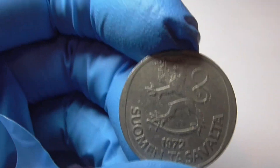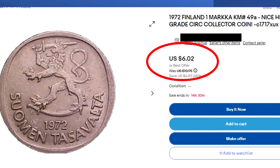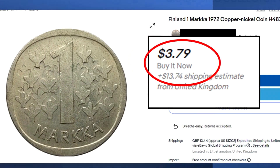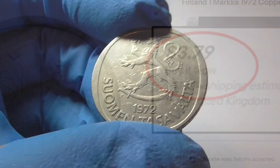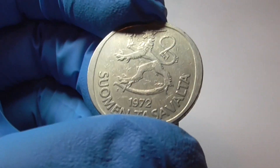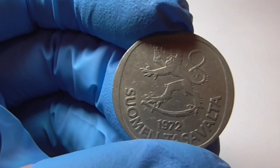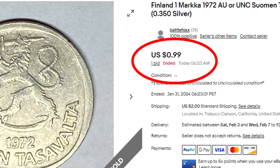So what's this little guy worth with that pretty dragon there? Right now on eBay you could buy one for $6.02. You could buy one for $3.79 with United Kingdom shipping of $13 more — that's a lot of money. My coin here, I just sold it, it got a whopping $0.99. So that's what this coin's worth.